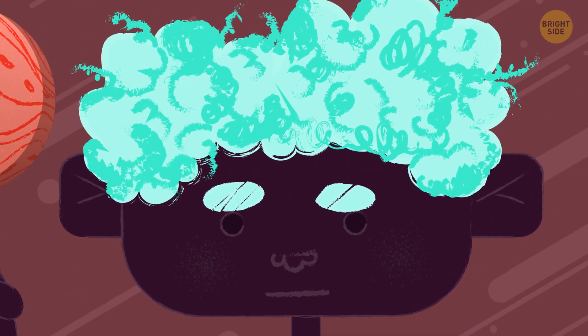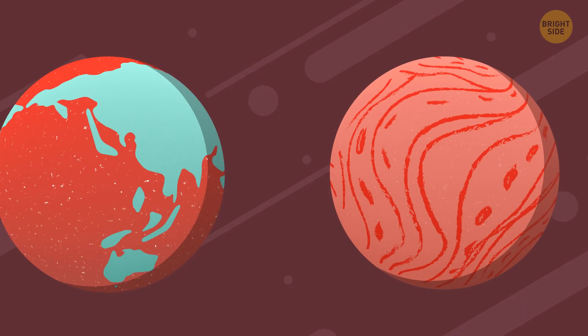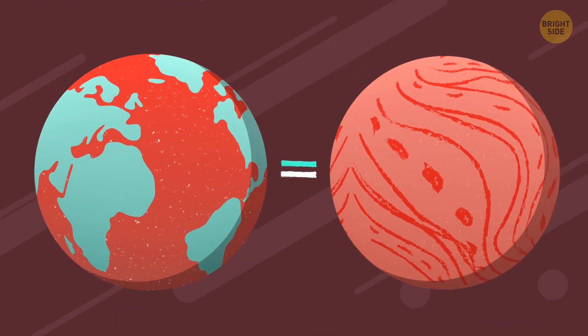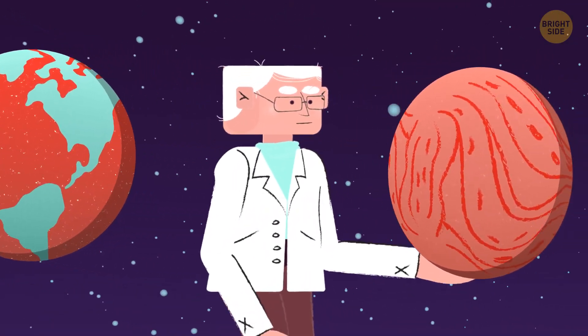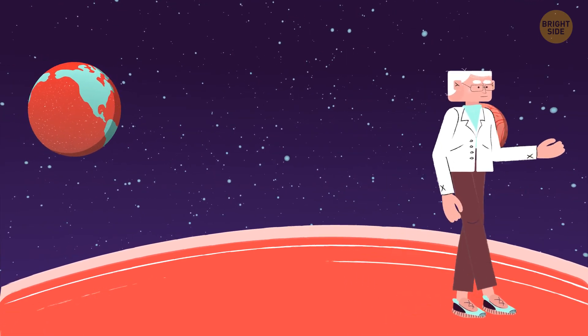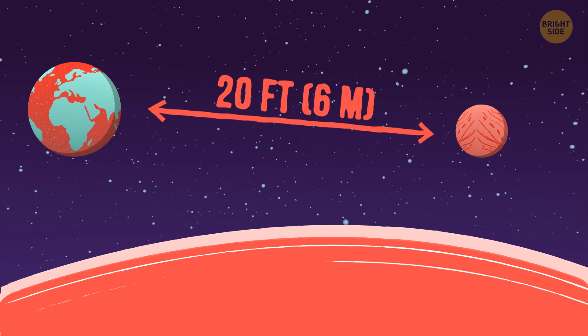What's the closest neighbor to Earth apart from the Moon? That's right, Venus. It's called our sister planet because it's roughly the same size and mass. So this grain of sand is going to be it. As for the distance, we'll have to take a little walk — over 20 feet away from the grain that is the Earth. And that's at its closest.